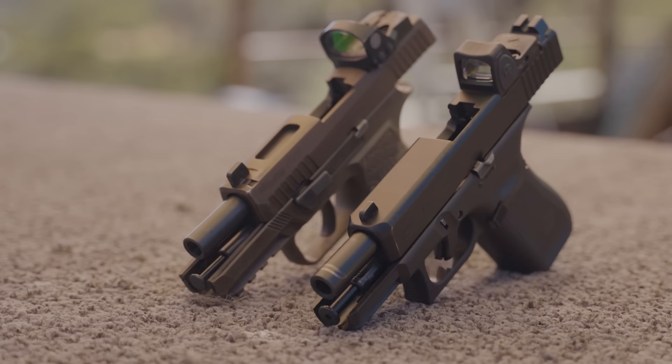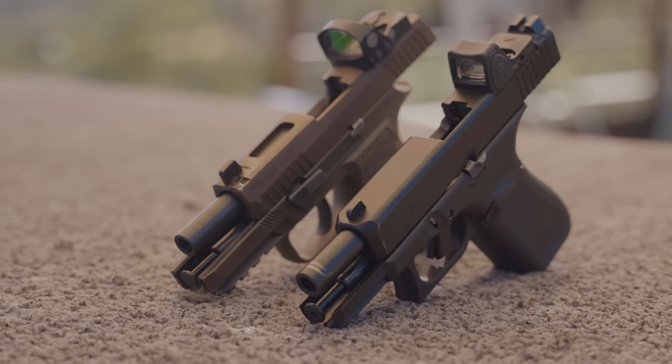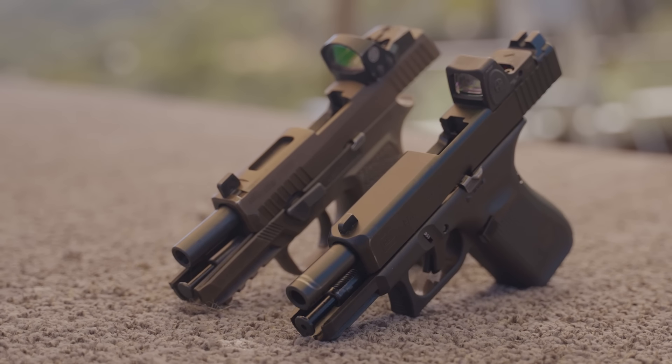If you want your Glock to go bang every time, just take it out of the box, don't do a damn thing to it. Maybe put a different set of sights on and leave everything else exactly the same. Conclusion for the first category — size, weight, et cetera — they're a dead drop. They're both about exactly the same. There's a little bit of difference, you can geek out on the specs, but as Paul Harrell would say, there's not enough difference to make a difference.